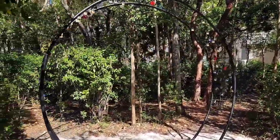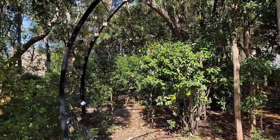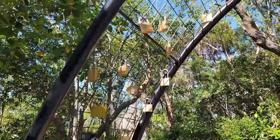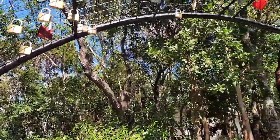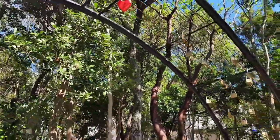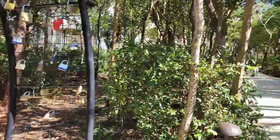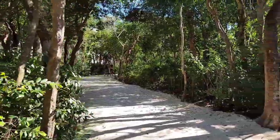They have this sculpture here that has people's locks on it. They take them off, I think, to let new people put them on. There are all kinds of different ones on here — kind of a way to leave your mark.